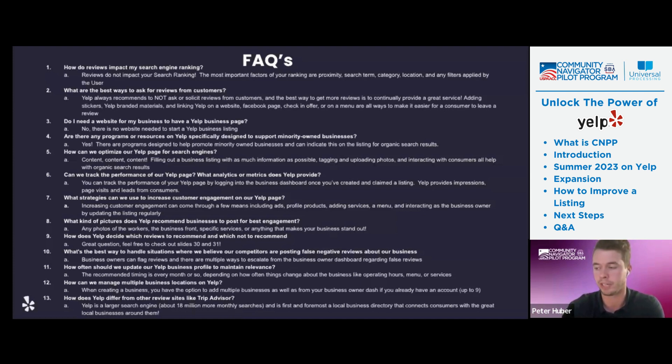How does Yelp differ from other review sites like TripAdvisor? Yelp is a larger search engine overall — Yelp is connecting people with great local small businesses, whereas TripAdvisor is more of a travel site. Not only does Yelp have 18 million more monthly searches, but first and foremost it is that local business directory, where you're able to search using the algorithm for different key terms and find those great local businesses around you. That's really the main questions I get asked most often.